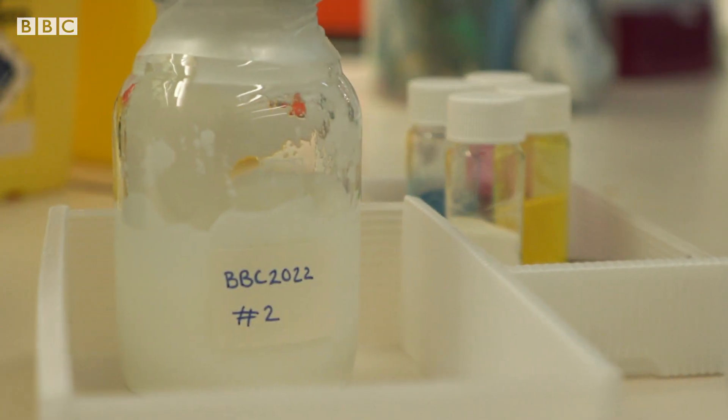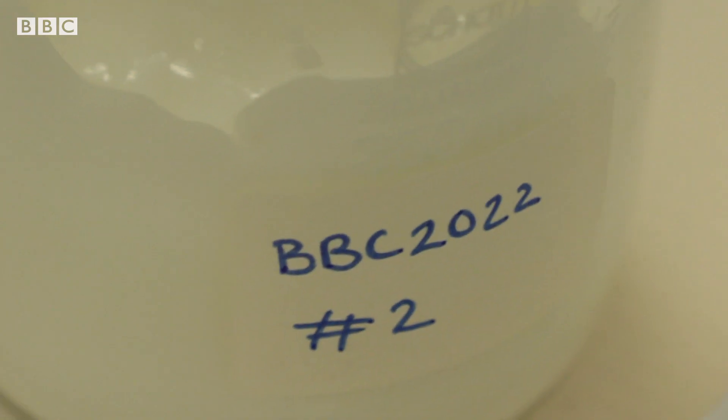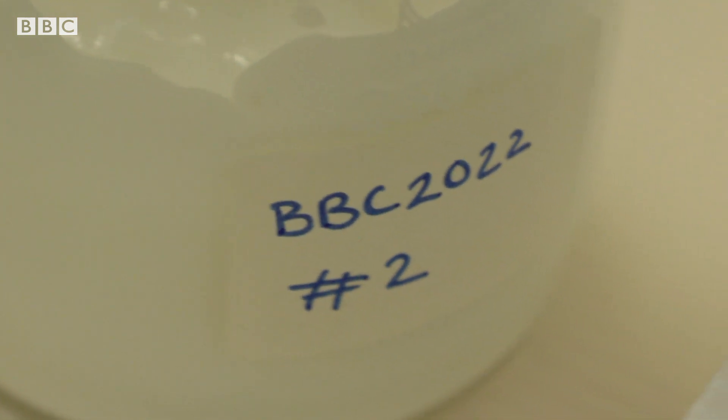Made from entirely earth-friendly ingredients, this layer can be dissolved away later, allowing the top design to be removed.